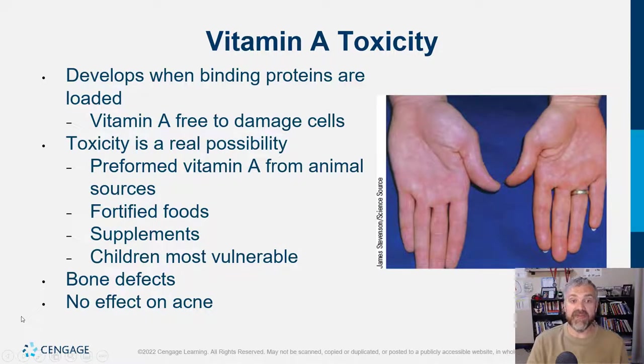On the flip side — too much vitamin A. Definitely avoid too much vitamin A when pregnant, as it can lead to spontaneous abortion. If people eat organ meats, I usually say no more than a pound a week. Vitamin A toxicity develops when binding proteins are loaded, and excess vitamin A can damage cells. With supplementation — taking cod liver oil plus eating liver plus fortified foods, especially in children — that's a potentially toxic combination and can lead to bone defects.